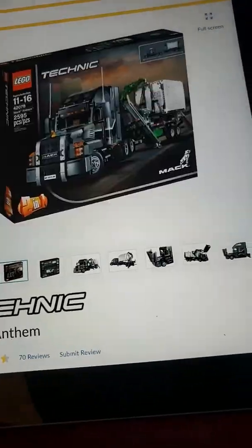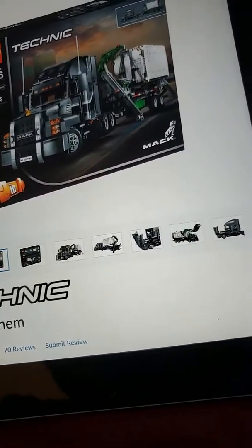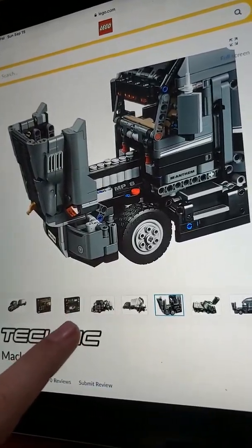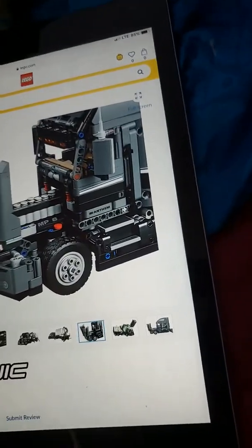They're a little overpriced. But a lot of times they have this good stuff which you can't get anywhere else. But if you go on eBay, you might get this good stuff from LEGO — but it's gonna be more money than going to LEGO directly.